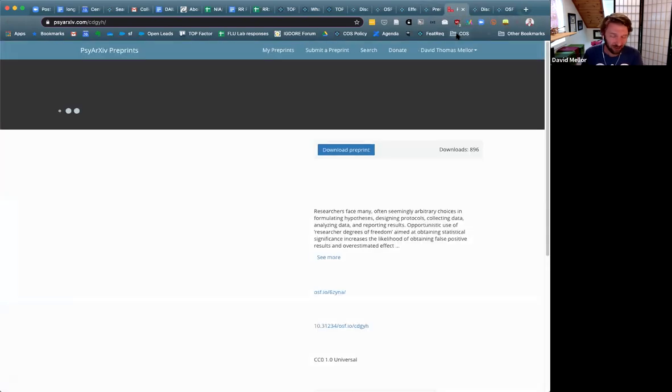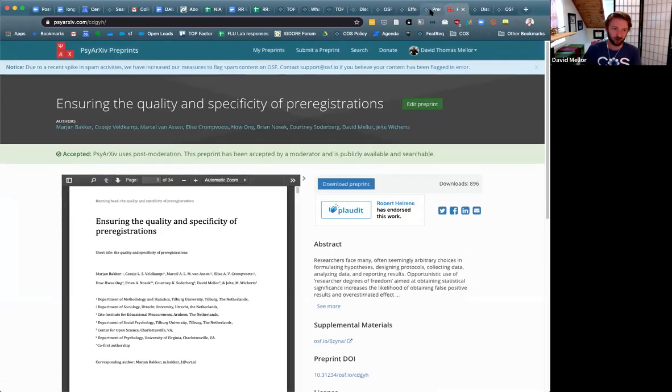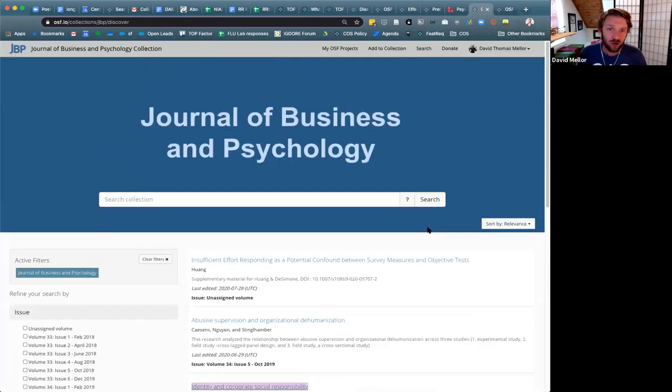The Journal of Business and Psychology also strongly encourages data sharing and acts like pre-registration, though they're not at level two like the International Life Sciences Institute. They strongly encourage data sharing and instructions to authors indicate an expectation that data be shared.